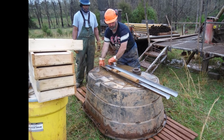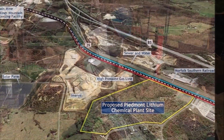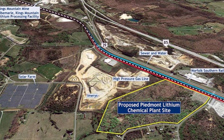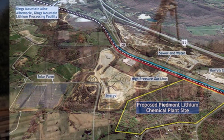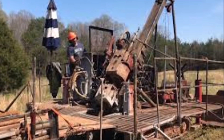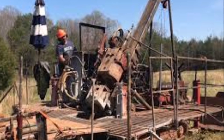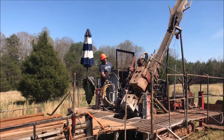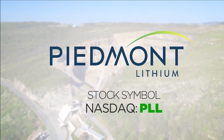Piedmont Lithium Limited has entered into a binding agreement with Tesla for the supply of spodumene concentrate — chemical name SC6 — from Piedmont's North Carolina deposit. Although this is an Australian company, the deposits are in North Carolina. The agreement is for an initial five-year term on a fixed-price binding purchase commitment from delivery of first product, and may be extended by mutual agreement for a second five-year term.